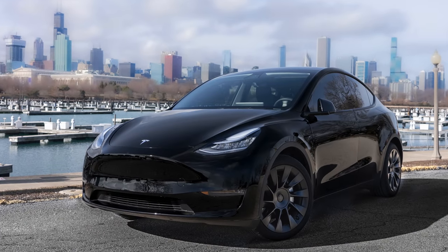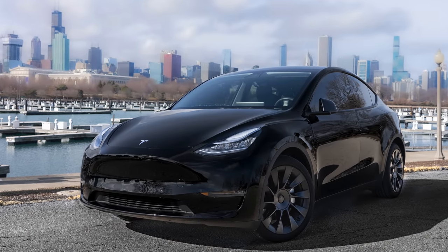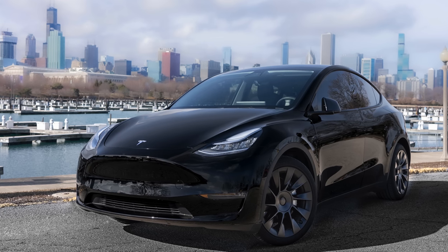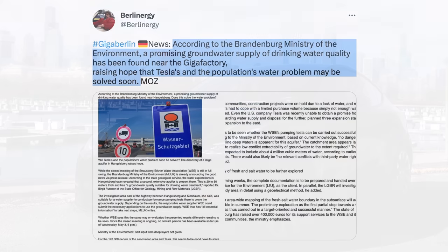It should be clear why eventually that will allow for cost savings, but those don't appear right away as production is ramping — they should come over time and add to Tesla's structural cost advantage. The other update on Giga Berlin comes from an article from MOZ shared by Berlinergy, reporting that according to the Brandenburg Ministry of the Environment, a new groundwater supply has been found near Giga Berlin, which could help ease concerns around water usage for the factory. Good news on that front — hopefully that will make some permitting needs for Tesla a little bit easier.